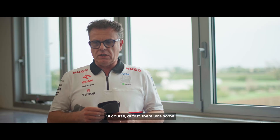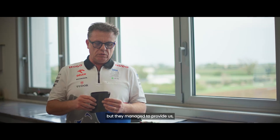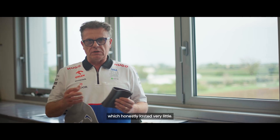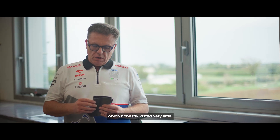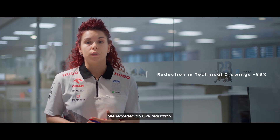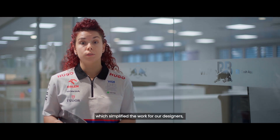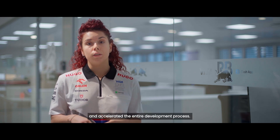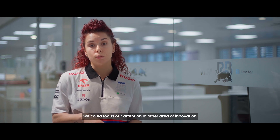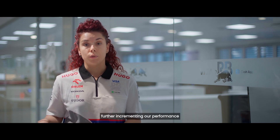At the beginning it started a bit confusing compared to working with a new material, but they managed to give us immediately — from the very start of the development phase, which honestly lasted very little time — an excellent product. We recorded an 86% reduction in the necessary technical drawings, which simplified the work of our designers, reduced the workload and accelerated the entire development process. Thanks to this innovative technology, we could focus our attention on other areas of innovation, further incrementing our performance.